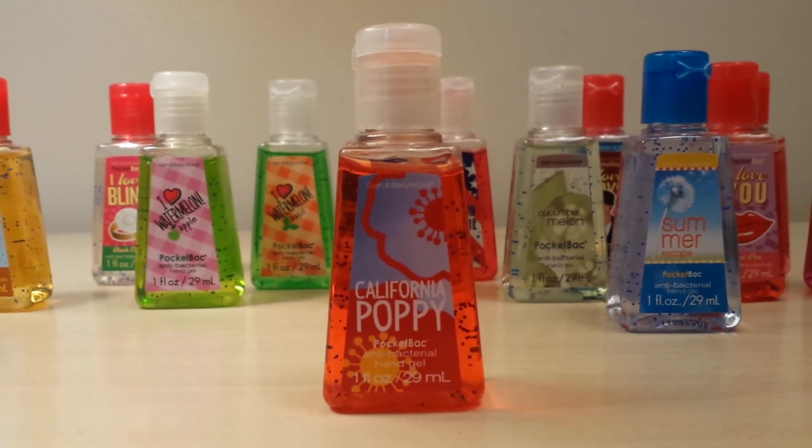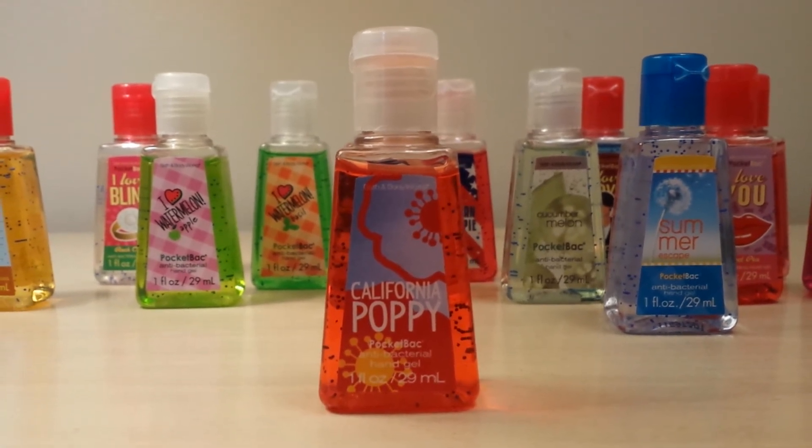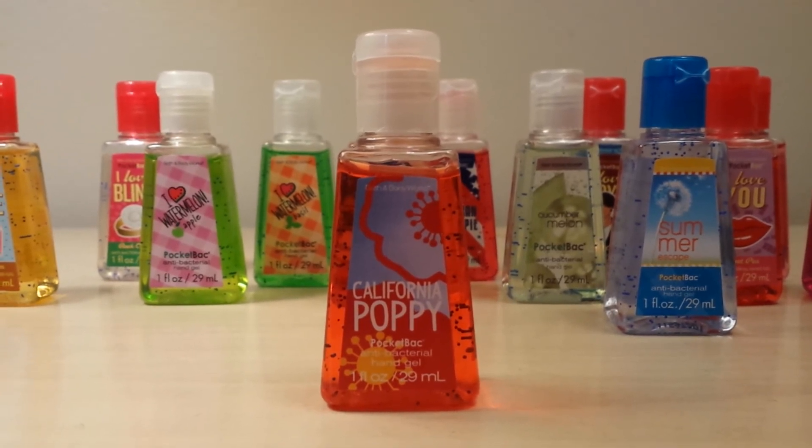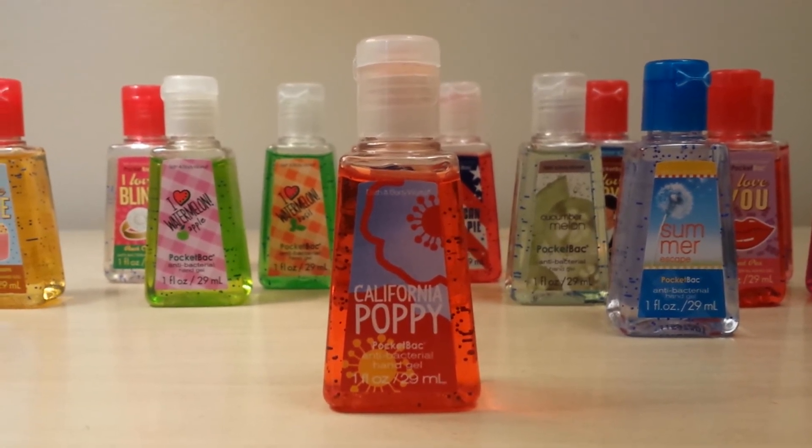Then I got California Poppy, which I had already. This one smells good — kind of florally, but not too much so. I really like that one.